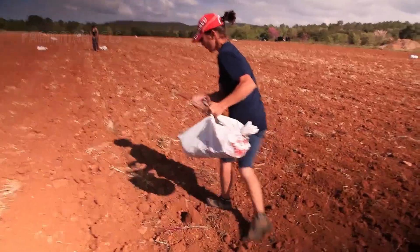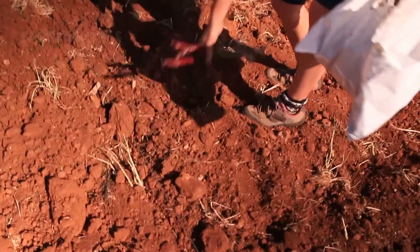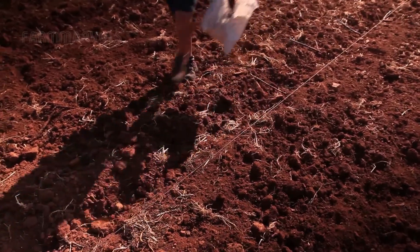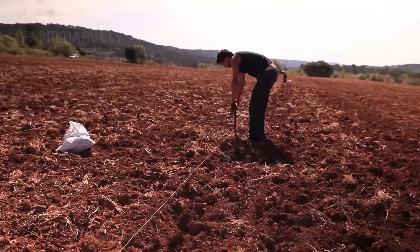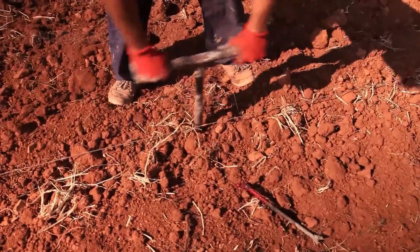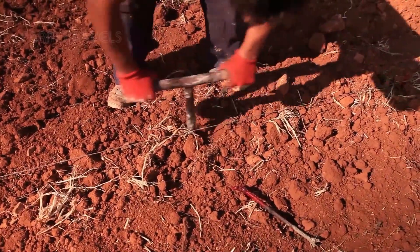Before planting, the grapevines are nurtured in a nursery for seven weeks. During this time, farmers monitor their growth to ensure that only the healthiest seedlings are selected. In smaller areas, grape planting is often done by hand, demonstrating a respect for tradition.